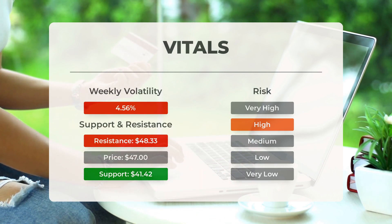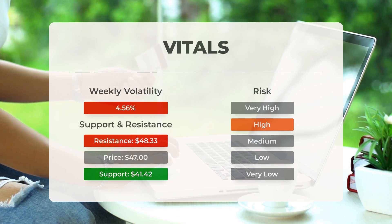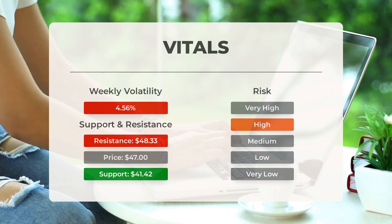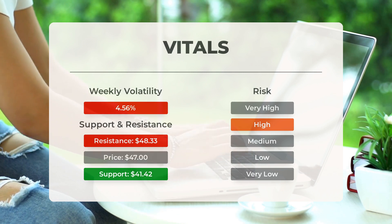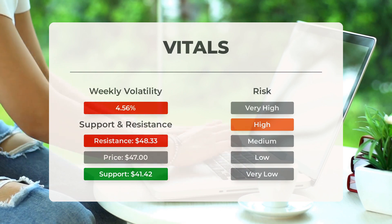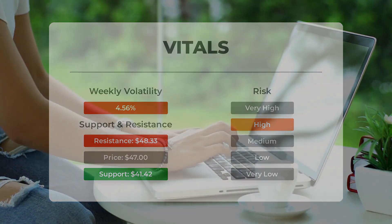This ETF may move significantly during the day due to volatility, and with a large prediction interval from the Bollinger Band, it is considered to be high risk. During the last day the ETF moved three dollars and eight cents between high and low, or seven percent. For the last week, the ETF has had a daily average volatility of 4.56 percent.